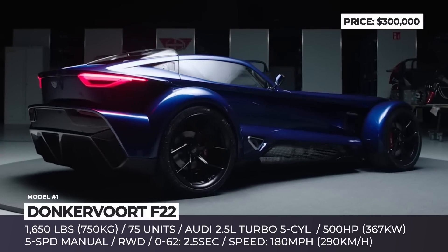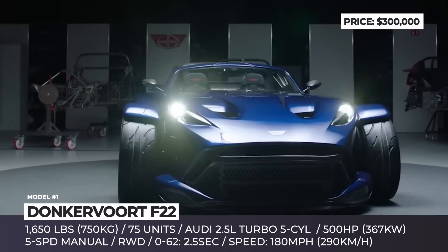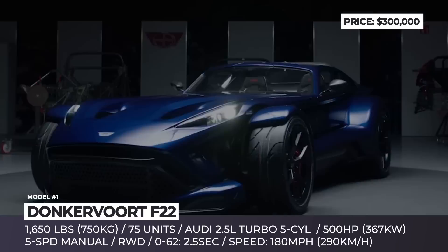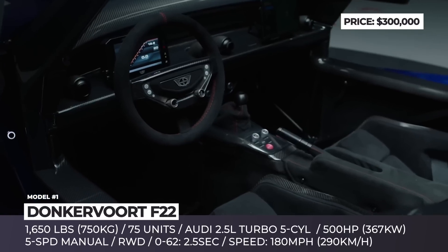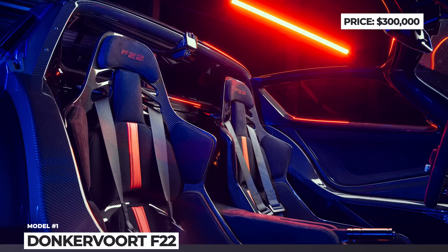The body of the F22 becomes 100% more rigid and the car comes with a new removable twin targa carbon fiber roof. As before, the power comes from an Audi-sourced 2.5-liter 5-cylinder TFSI that sends the 1,650-pound F22 flying to 60 in 2.5 seconds.